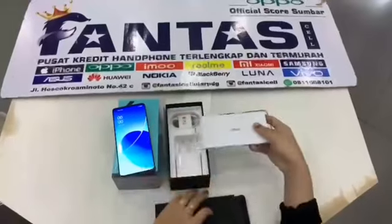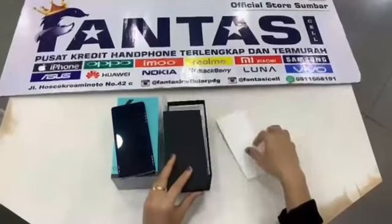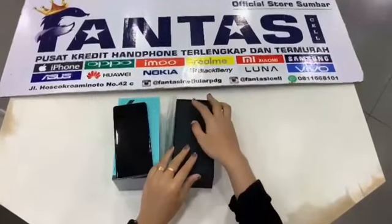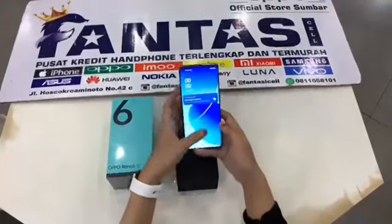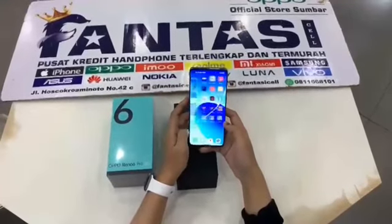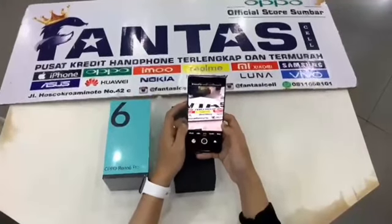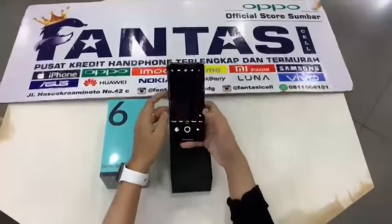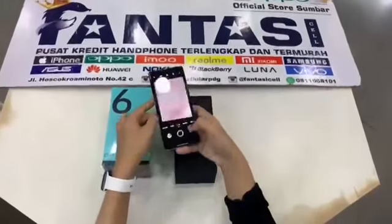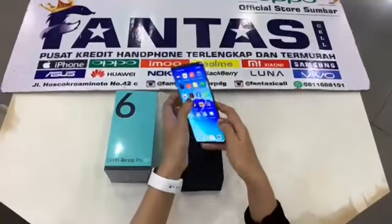Lengkap banget ini handphone, super duper keren banget. Nah OPPO Reno 6 Pro 5G ini dengan desain paling mewah, dia juga menggunakan refresh rate 90Hz yang pastinya layarnya bakalan smooth dan gak bakalan patah-patah. Dan juga kamera belakangnya super duper keren dengan 50MP kamera utamanya. Reno 6 Pro ini pasti banget banyak dicari-cari di Indonesia.